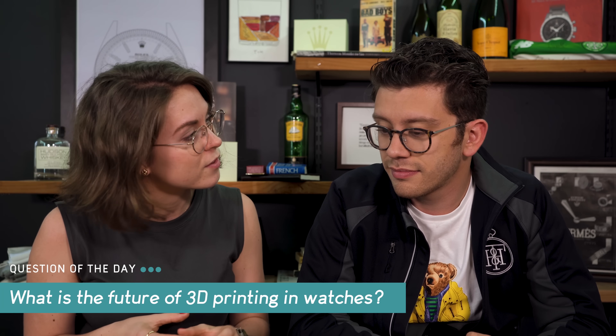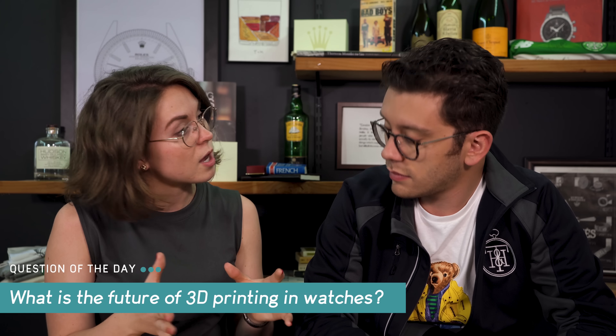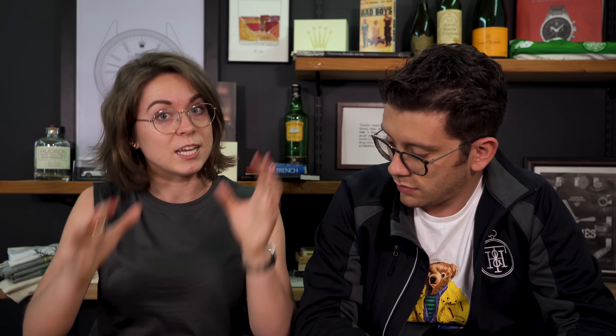What is up, watch fam? I am Anna and this is Christian and we are from Theo & Harris, home of the best vintage watches and watch straps on the market. Today's watch question of the day is: what is the future of 3D printing in watches? We're talking about what 3D printing is, the potential dangers of 3D printing in watches, and then maybe a silver lining.